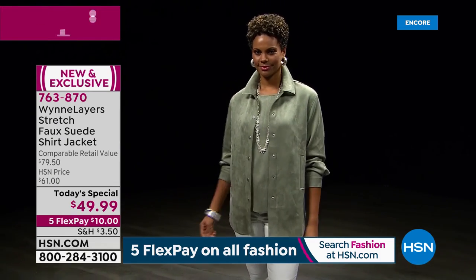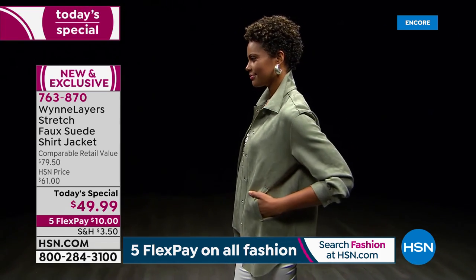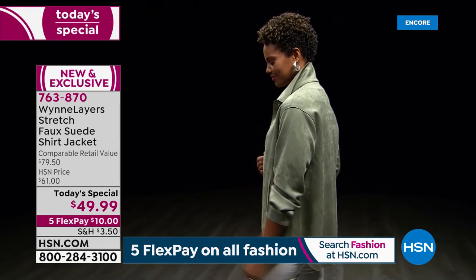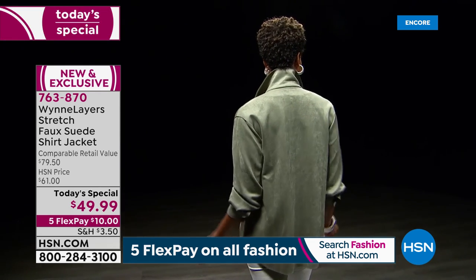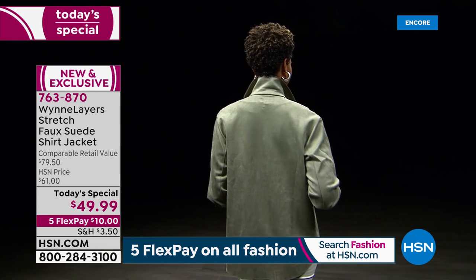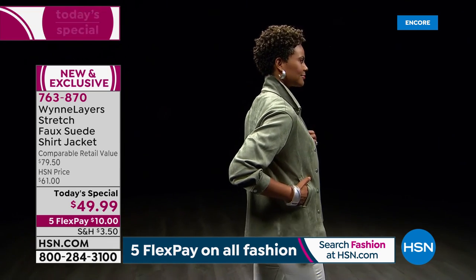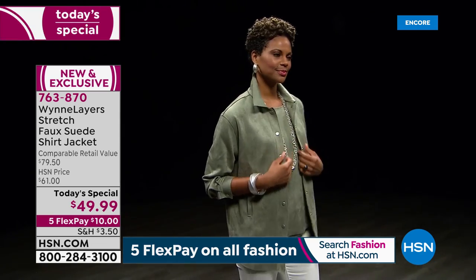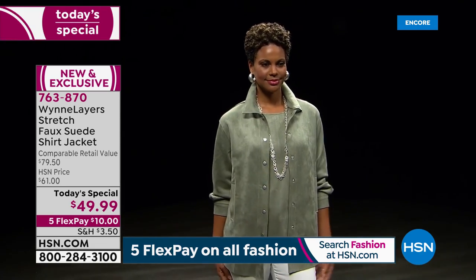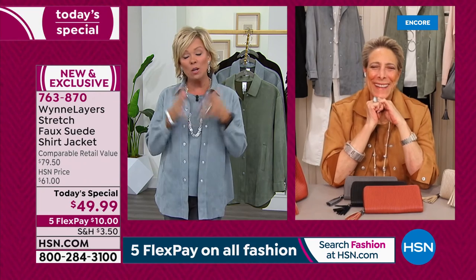We're going to do a special 360-degree review for you on our beautiful model Victoria, just to show you what this gorgeous top — this jacket, this shirt, it's all in one — looks like from every possible angle. You can really visualize yourself in it. By the way, we have extra small through 3X. I would order true to your size — I am in the small. That's my typical size. Now let me introduce you to truly not only my favorite designer but a personal favorite person in my life: Marla Ginsberg.